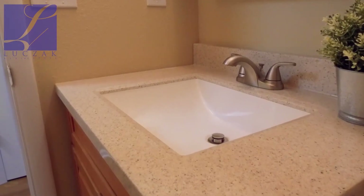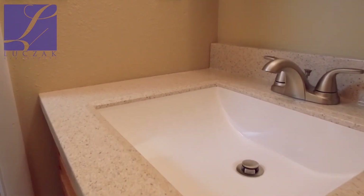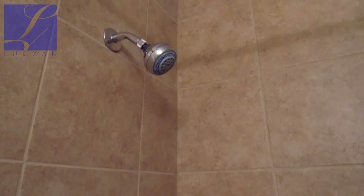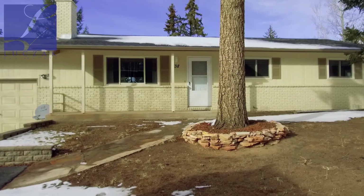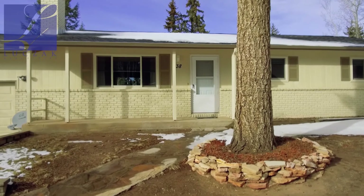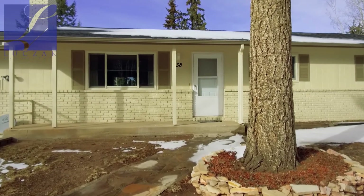The bathrooms have all been redone. You've got newer vanities installed that look really, really good. There's beautiful tile work in the bathrooms as well, with new tile work in the tub surround in the full bathroom on the main level. Three bedrooms, two bathrooms in this beautiful house — about 1,300 square feet, really beautifully done with contemporary colors. Everything has been touched up, and this home is completely ready to move in. All you need to do is come on in — nothing to fix up at all.